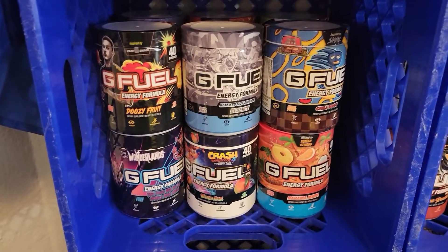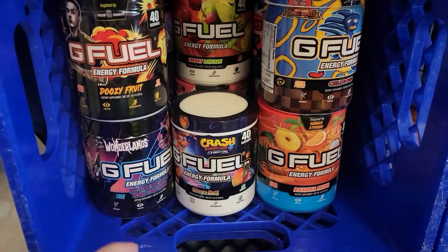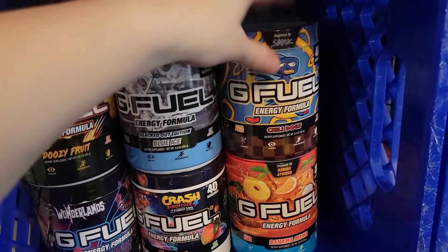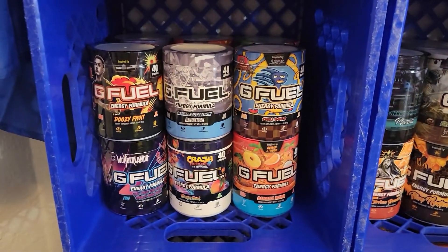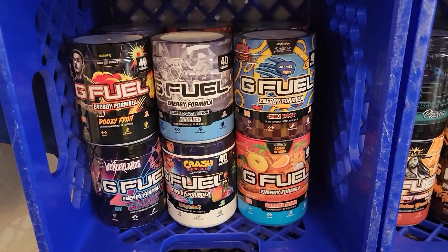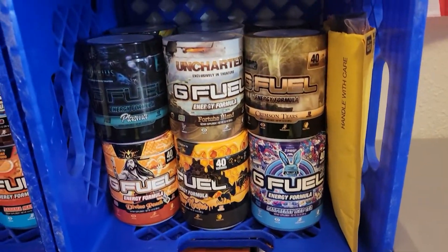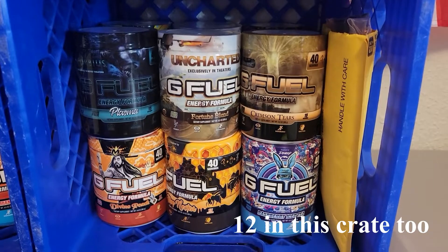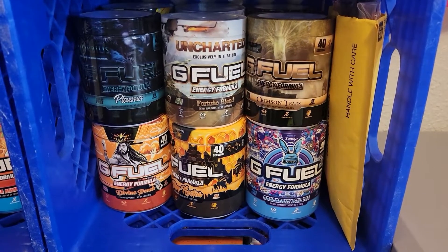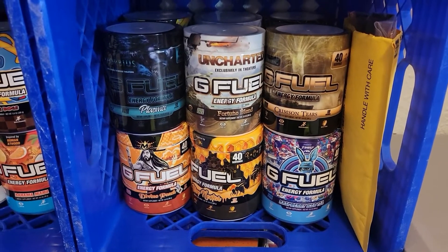Now we have some tubs. There are 12 tubs in this one crate here. Of course, we've got to have the Chili Dogs right in front — that one is definitely an acquired taste. And then we have some more right here, plus a little package to the right that has some individual one-serving packets in it.